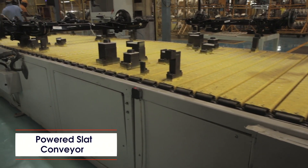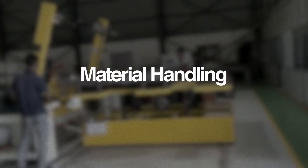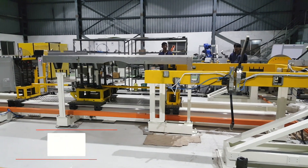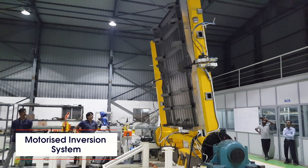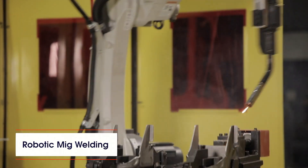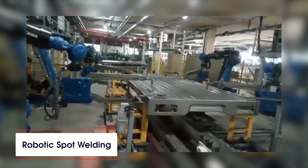Products include handling systems such as pick and place, servo gantry, lift and carry systems, motorized inversion systems, and motorized indexes, as well as robotic MIG welding and robotic spot welding.